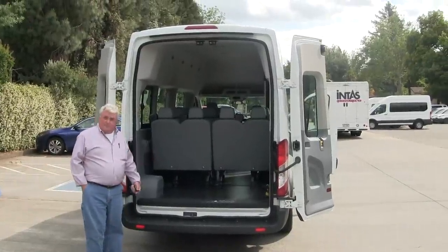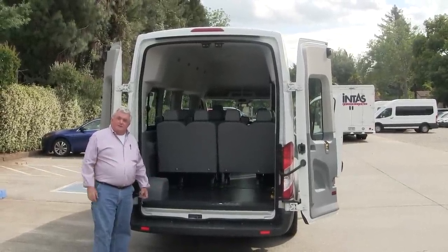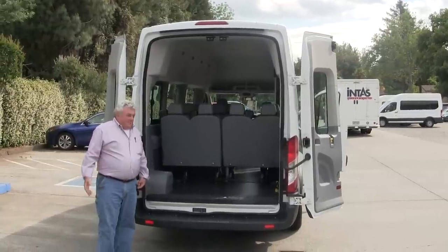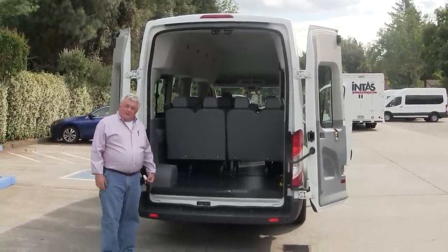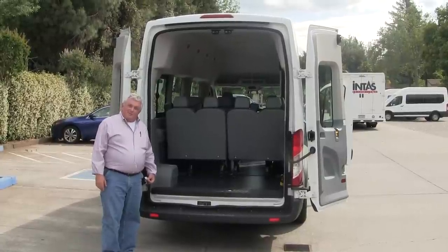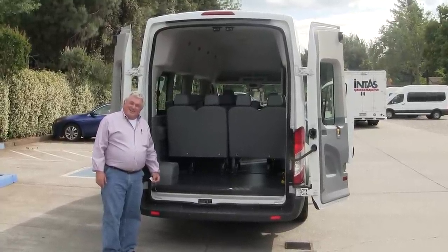This is also available in the 15 passenger mode, though you don't have the benefit of that rear cargo space. I appreciate you taking a few minutes to look at this, and when this comes to your place I hope you give us an opportunity to show it to you in person. Have a great day.